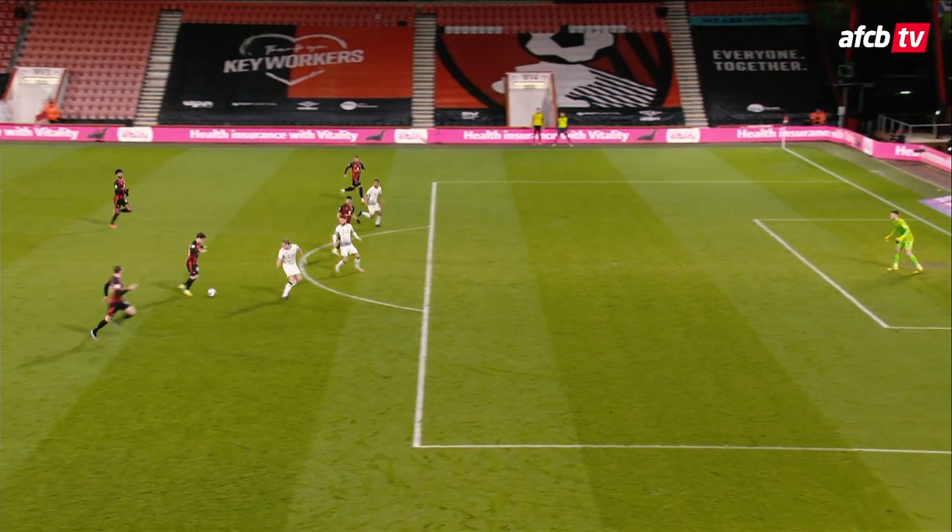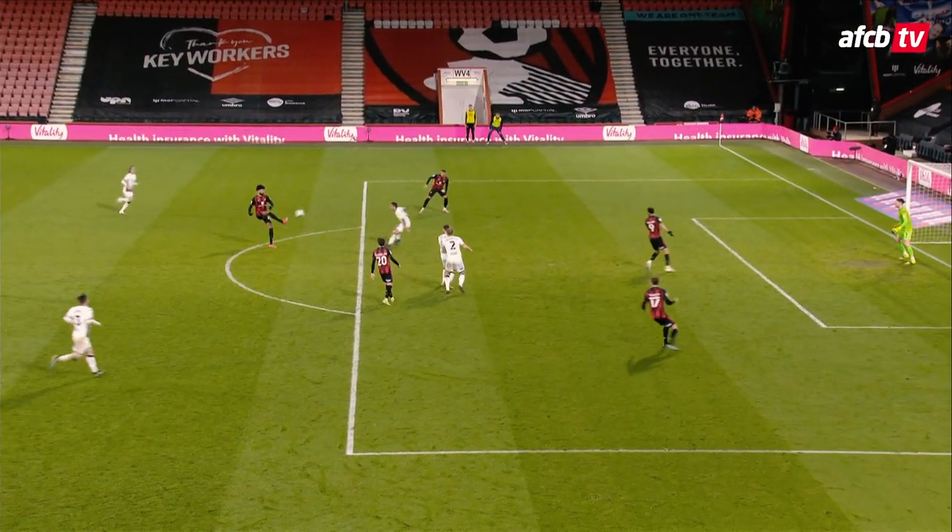Stacey again with another of his lung-busting runs. Billing to the left — Danjuma can shortly finish it! And Danjuma does! And the points are Bournemouth's!